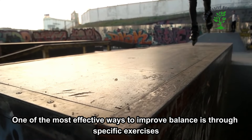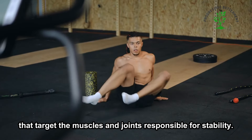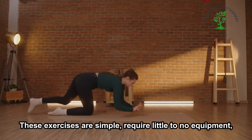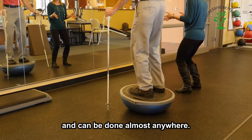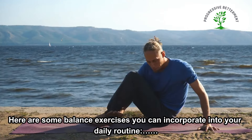One of the most effective ways to improve balance is through specific exercises that target the muscles and joints responsible for stability. These exercises are simple, require little to no equipment, and can be done almost anywhere. Here are some balance exercises you can incorporate into your daily routine.